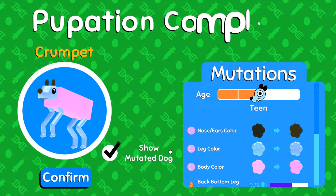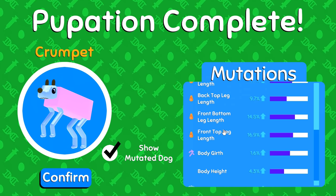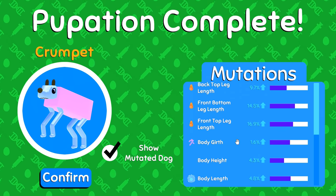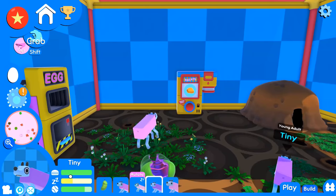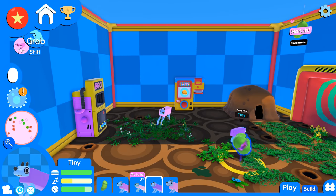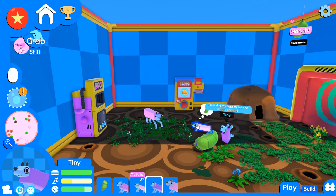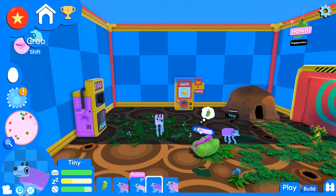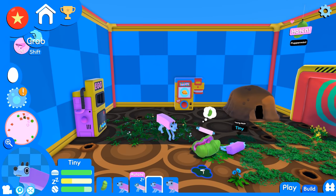Crumpet, you're so long! Look at how big Crumpet has become — Crumpet's legs are just long! That is so amazing. Tiny, come here, I want you to go ahead and eat this too.